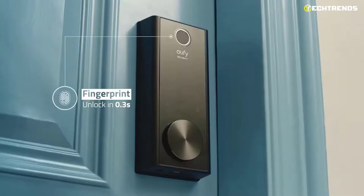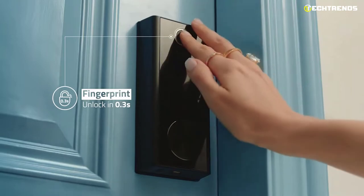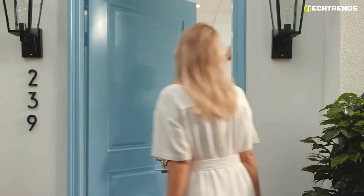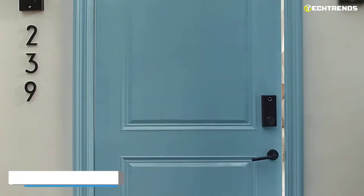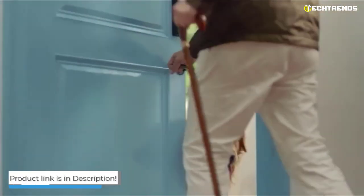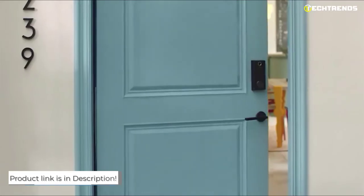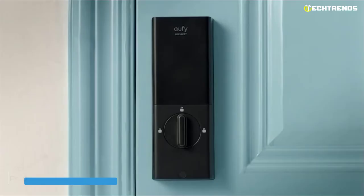The battery life is also excellent. If you place your finger on the pad, your door will unlock in less than 3 seconds. Overall, Yuffie's app is easy to use — you can lock and unlock the door from the lock screen, view lock events, and manage access. This Yuffie lock is a solid green flag.